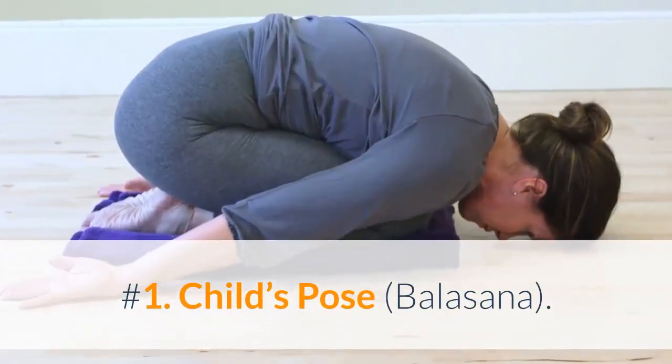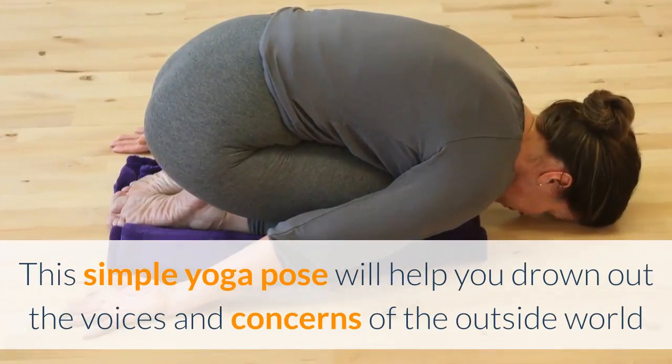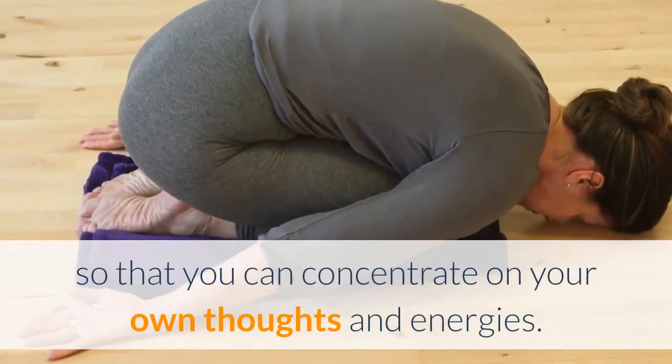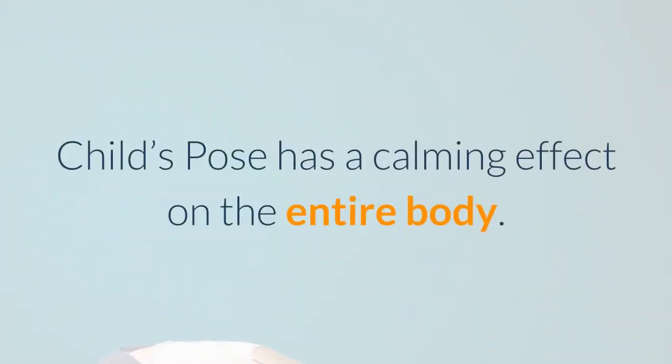Number 1: Child's Pose (Balasana). This simple yoga pose will help you drown out the voices and concerns of the outside world so that you can concentrate on your own thoughts and energies. Child's Pose has a calming effect on the entire body.